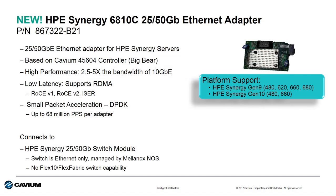The new addition in this launch from an I/O perspective from HPE and Cavium is the HPE Synergy 6810C 25/50 gigabit Ethernet adapter. This adapter boasts 25 and 50 gigabit Ethernet capability for server-to-server communication inside the Synergy frame. It's based on Cavium's 45604 controller that we call Big Bear.